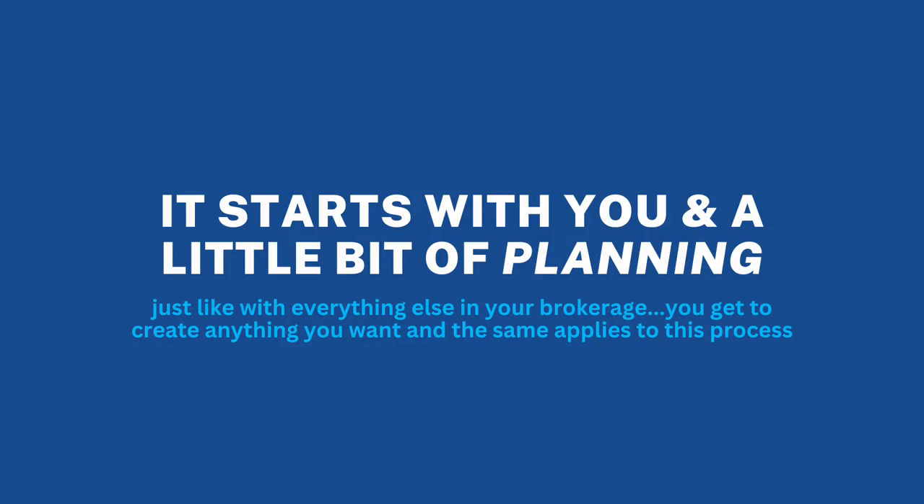First of all, it starts with you and it starts with a little bit of planning. Just like anything, you can create anything you want in your brokerage. Start thinking about if you were to start working with fewer clients, what clients would you continue to want to work with? Would you work with buyers or not work with them at all? If you were going to work with buyers, would you only work with certain buyers — in a certain area at a certain price point? Maybe not FHA and VA buyers that might need more handholding and more time showing multiple properties and writing offers.